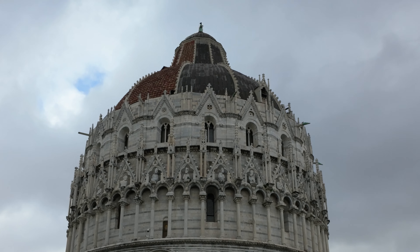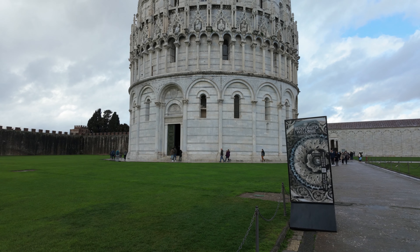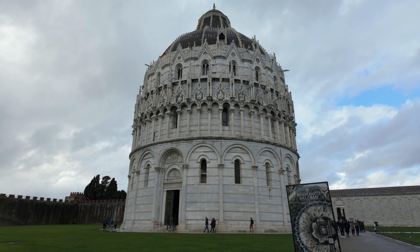Taking into account the statue of St. John atop the dome, it is even taller than the leaning tower.